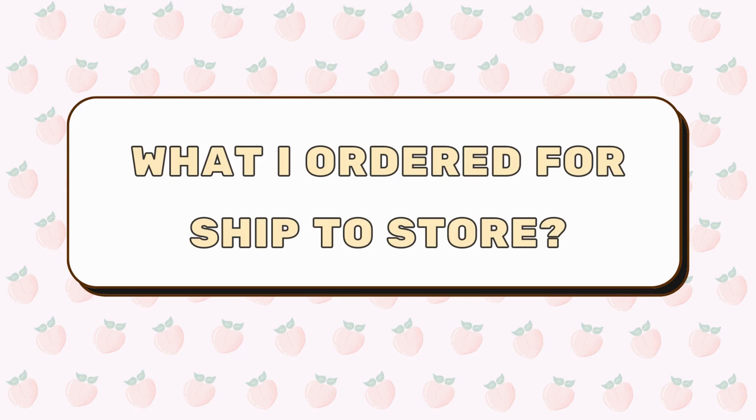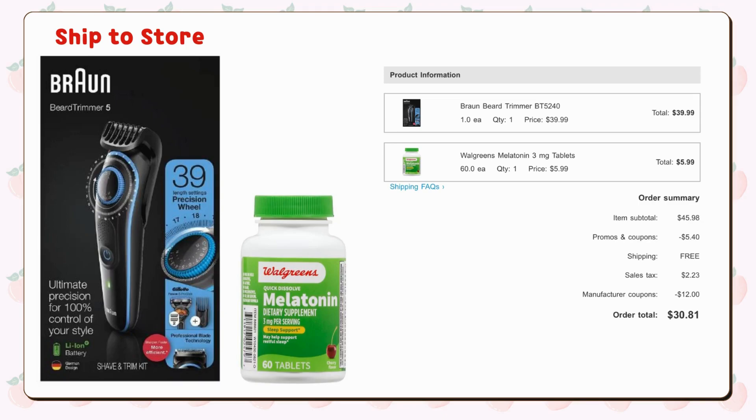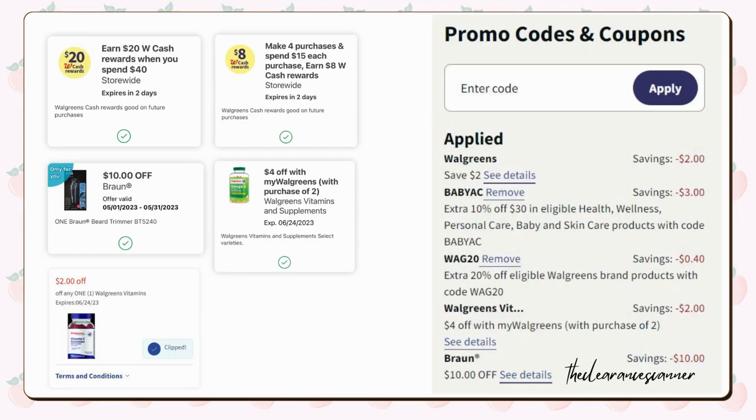While this deal may not be suitable for everyone due to high out-of-pocket costs, it's something I couldn't resist, especially with the digital boosters expiring on the 31st. Here's what I ordered: one bronze beard trimmer priced at $39.99 — I used a $10 digital booster. Additionally, I added one bottle of Walgreens brand melatonin for $5.99. I clipped the $2 coupon and $4 off IVC, which took off $2.